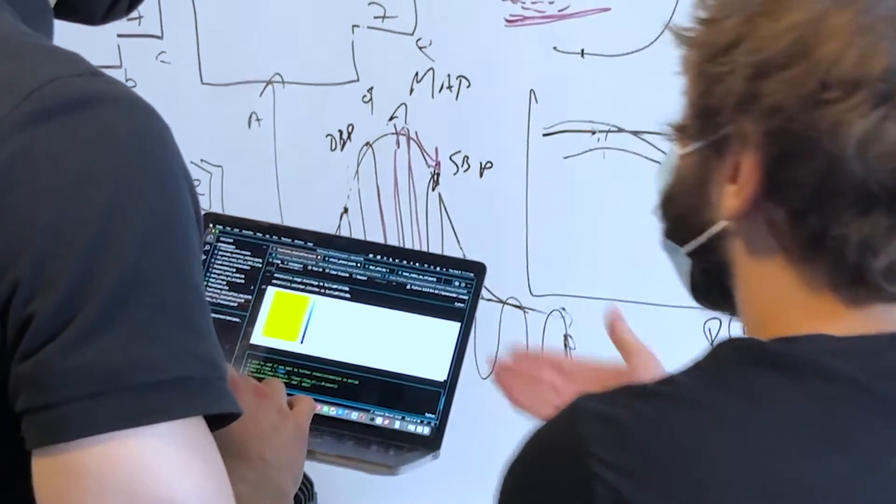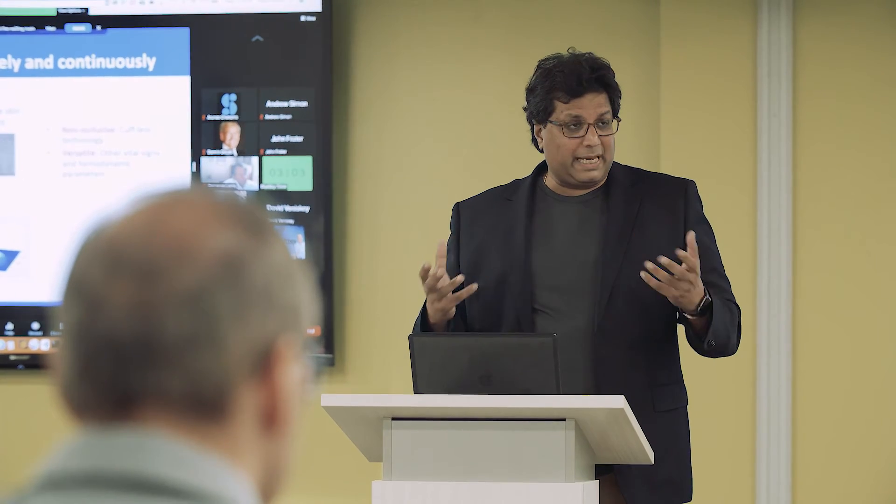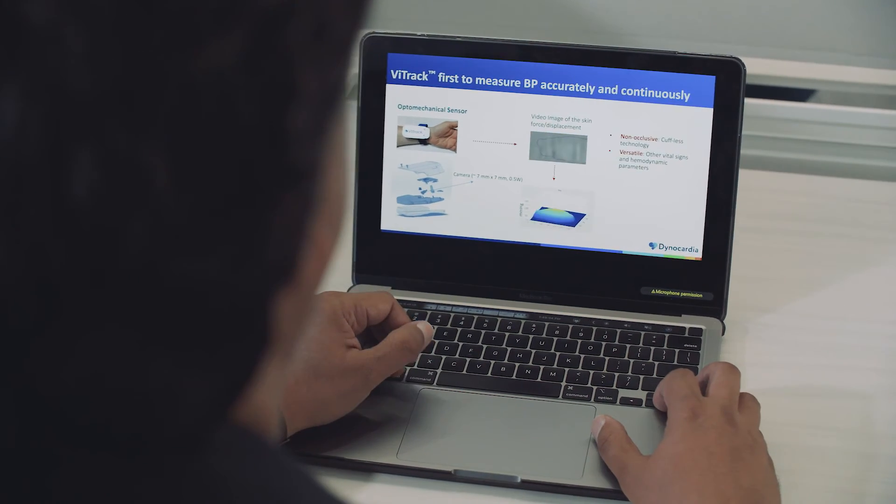One of the biggest challenges for us is how do we miniaturize the technology and make it more commercially viable. Luminate was extremely helpful to show us the path from R&D to product development to commercialization. Three minutes with one of the mentors that Luminate has provided has saved us three months of work.